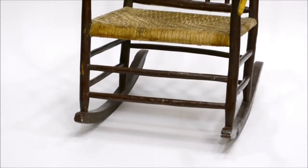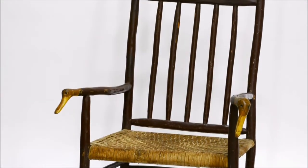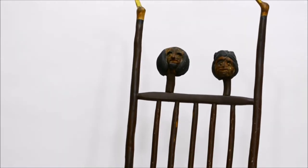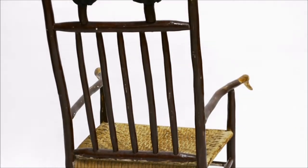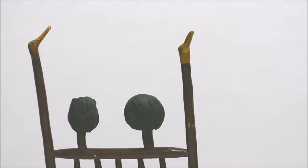Here we have a chair attributed to Moses Ogden, born 1844 and died in 1919. A veteran of the U.S. Civil War, he became a sculptor and furniture maker in Angelica, New York. He gained notoriety during the Buffalo Pan-American Exposition of 1901, where he exhibited a chair eight feet by four feet that weighed almost 700 pounds.